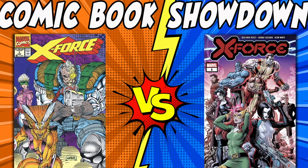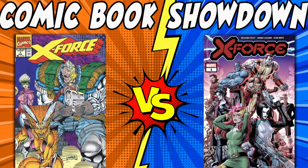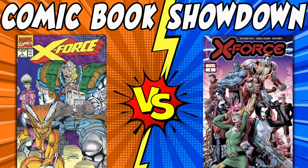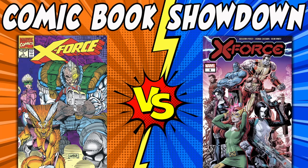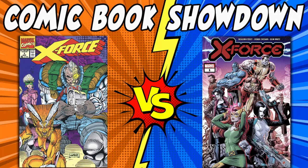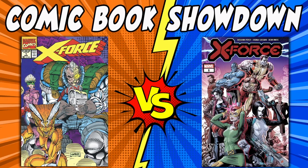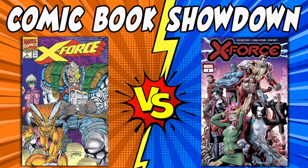What's up everyone? Welcome back to another comic book showdown. This time we're looking at X-Force number one from 1991 going up against X-Force number one published in 2019. There's some stuff going on with both of these. This went one way I didn't think it was going to, and there are a couple different reasons for that, but we'll get into that in just a minute. First let's head to the tale of the tape.